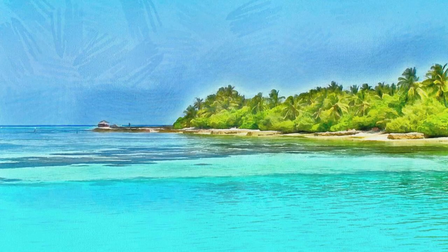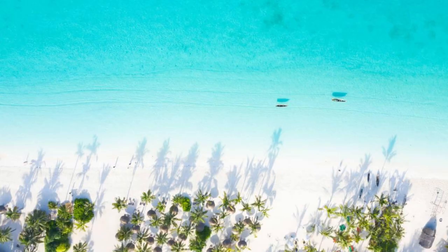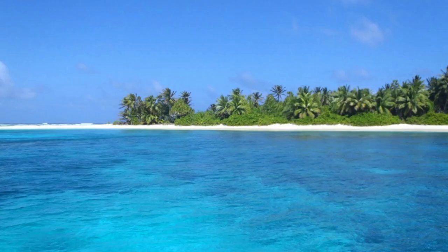Rita Beach, Jaluit Atoll. Discover the natural beauty of Rita Beach on Jaluit Atoll, a pristine stretch of coastline that offers a peaceful escape from everyday hustle and bustle. Sink your toes into soft white sands and swim in the warm, turquoise waters of the lagoon, surrounded by lush tropical vegetation and swaying coconut palms. Snorkel among colorful coral reefs and marine life, or simply relax on the shore and soak up the sun's rays. Rita Beach is a hidden gem offering tranquility and natural beauty in a secluded island paradise.